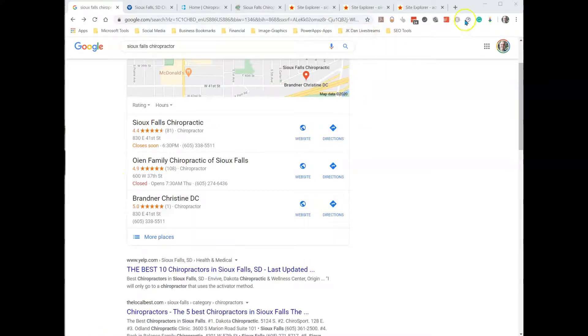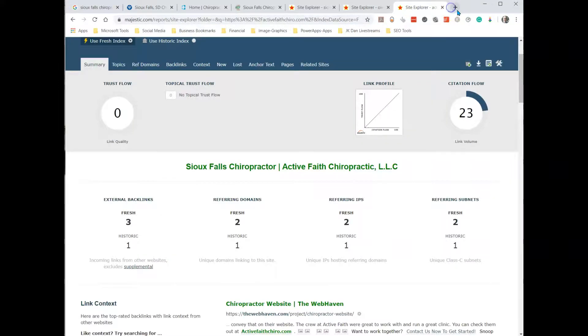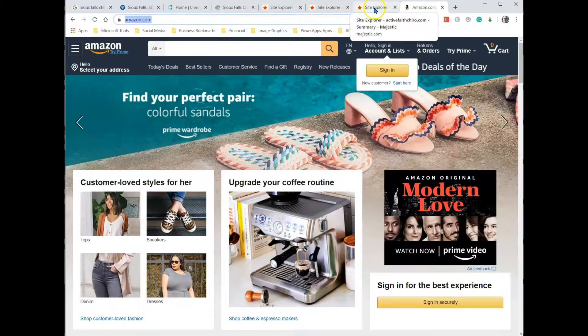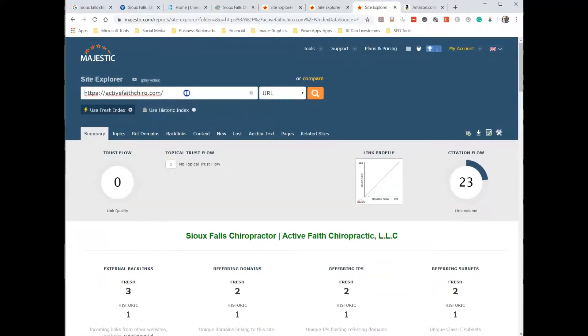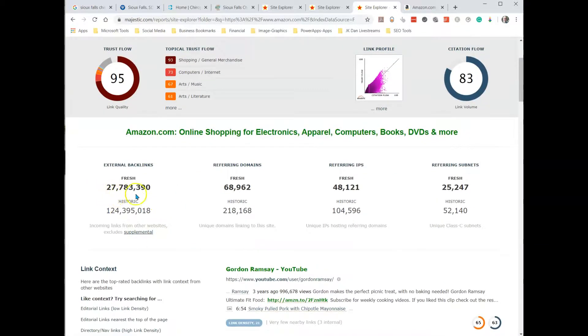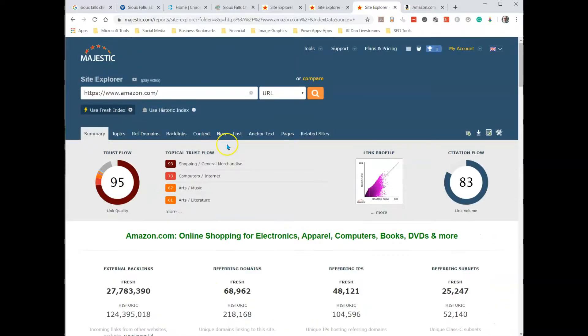Here's one final big example I want to show you — what Amazon has. Amazon is one of the most trusted businesses out there, and that pays off because they've got a 95% trust flow, almost 28 million fresh backlinks, and almost 125 million total backlinks. Not to say your site needs to have a 95, but it definitely needs to have more than zero.